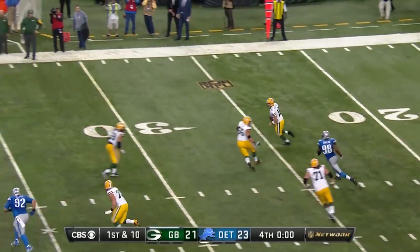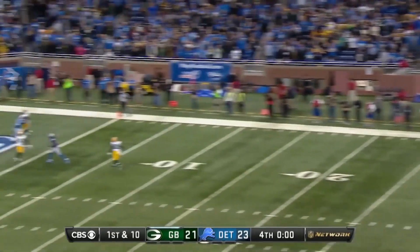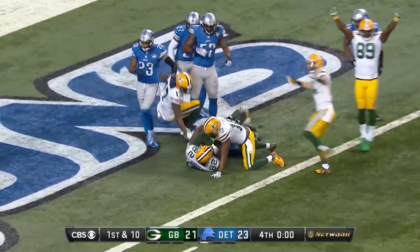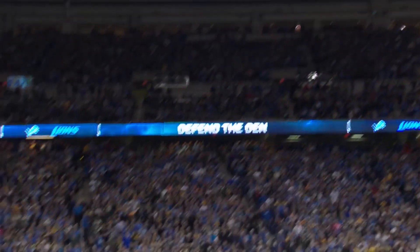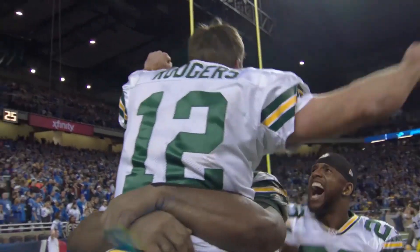Rogers in trouble — it's going to get there. He turned 32 yesterday. Does he have a vintage moment in him? In the end zone — it is caught! For the win! Richard Rodgers with a walk-off touchdown. A game-ender for the Packers.